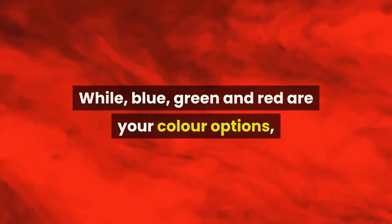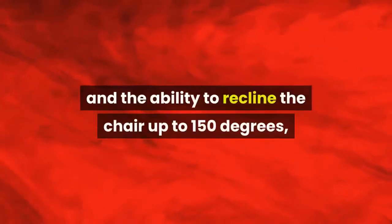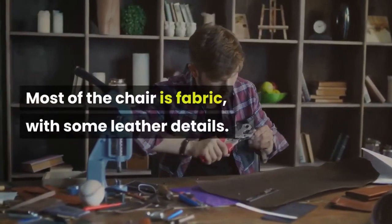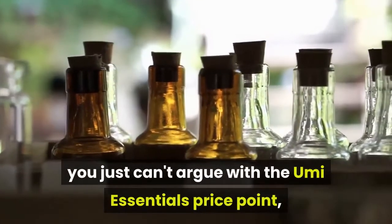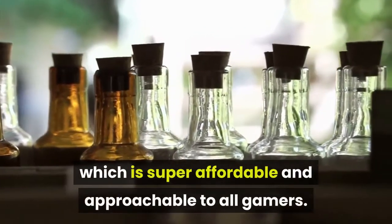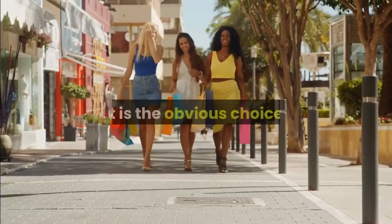Blue, green and red are your color options, and with adjustable armrests and the ability to recline the chair up to 150 degrees, there's plenty of flexibility here too. Most of the chair is fabric with some leather details. Most of all, you just can't argue with the UMI Essentials' price point, which is super affordable and approachable to all gamers. As such, if you're shopping with a tight budget, it is the obvious choice.